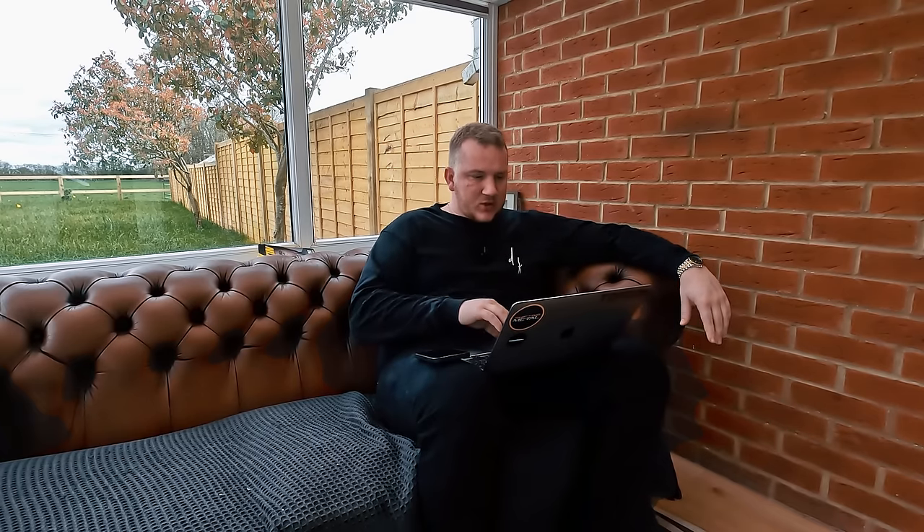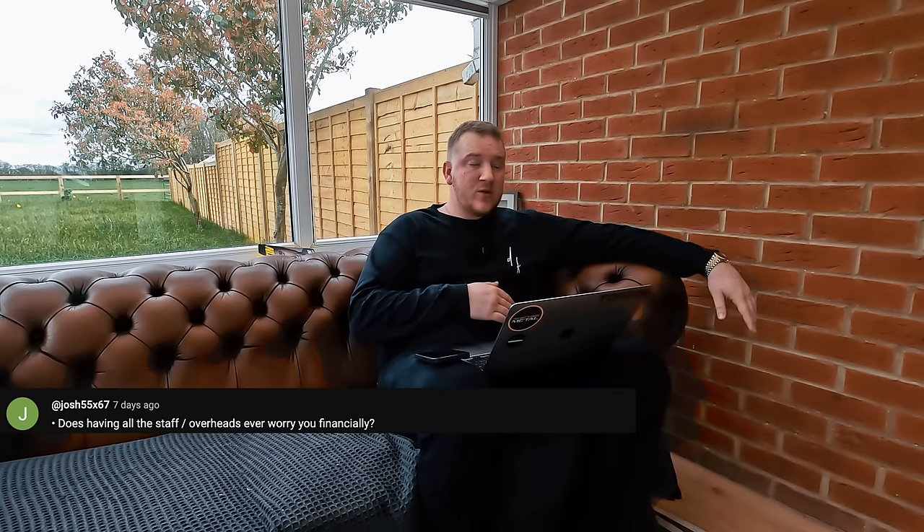Josh55x67 asked: does having all the staff and overheads ever worry you financially? Very rarely, not really. It's a strange thing to say because it is a lot of money — it must be £30,000 a month. But we've built up to that, it hasn't happened overnight. I know the money's coming in, and if we have rough months where I might lose £1,500 or a couple of grand, that doesn't worry me too much when I know we make good money in other months.